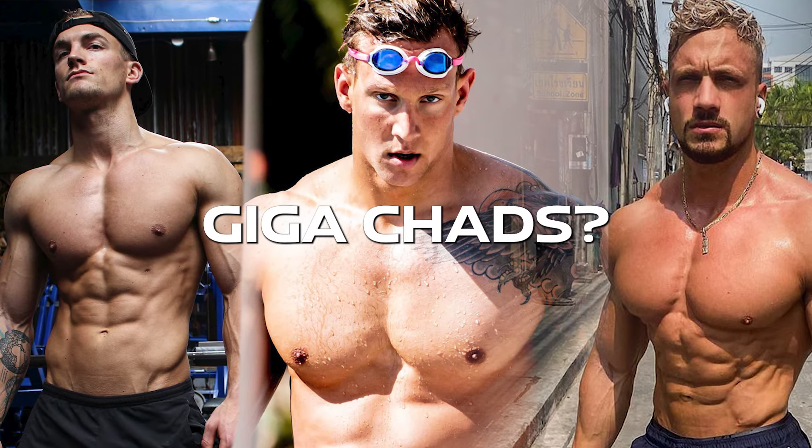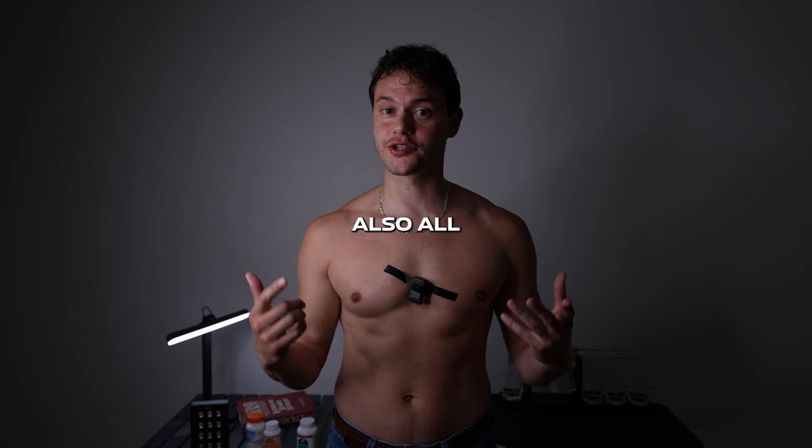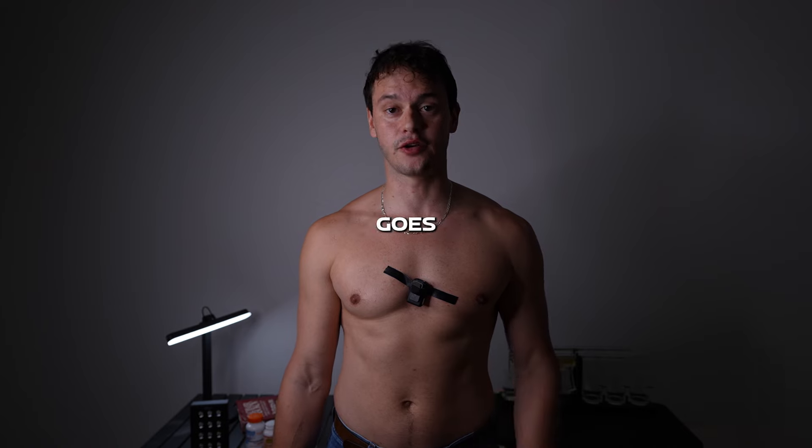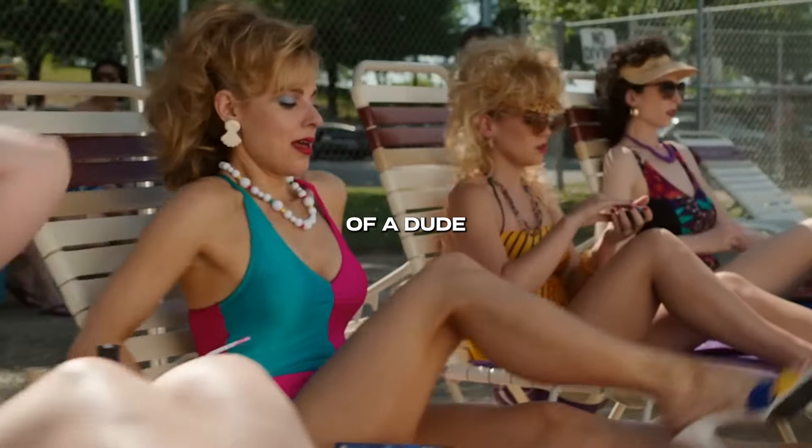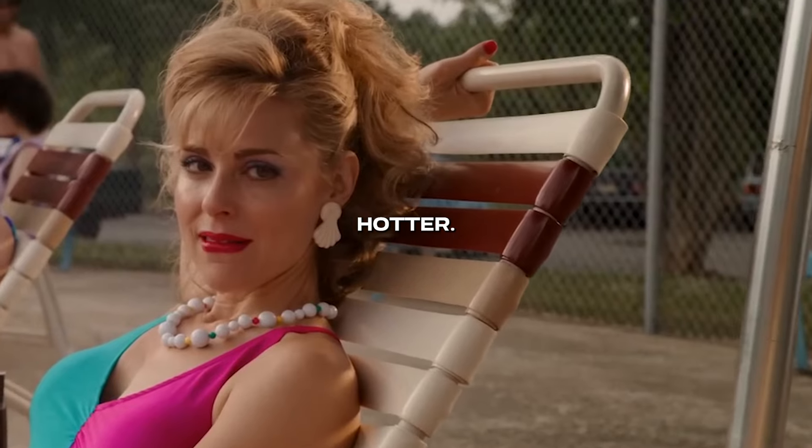What do you notice about these three giga-chads? They're all jacked, but they're also all tan. Jacked and tan goes together like peanut butter and jelly. According to science, if you take a photo of a dude and you make him tanner, girls will rate him hotter.